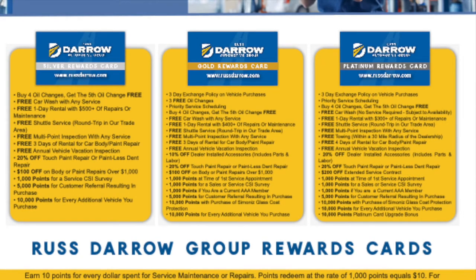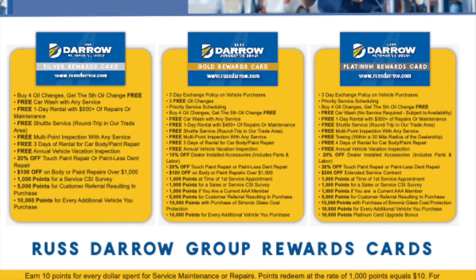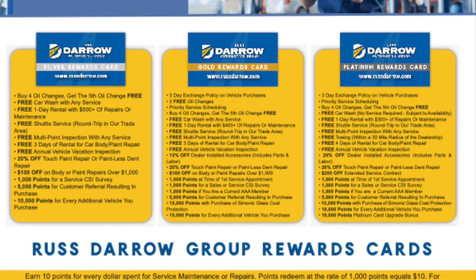Free multi-point inspection with any service — we send you different videos to show you that we're doing the multi-point inspection. Three-day rental for car body or paint repair. Free annual vehicle vacation inspection. And 20% off touch-up paint or paintless dent repair. $100 off body or paint repairs over $1,000.